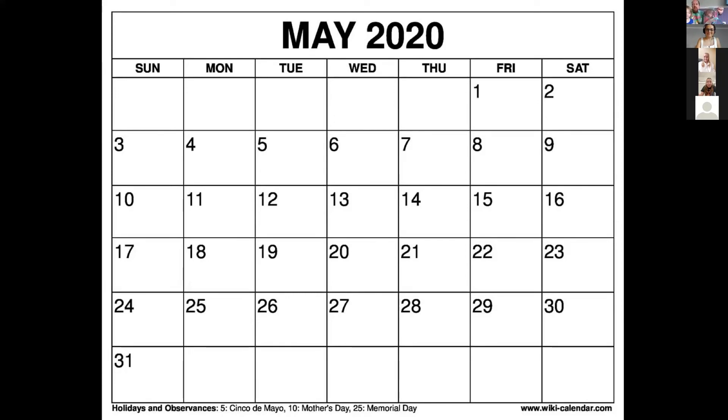So in sign, we've got A, B, C — make it look like a C — D, E, F, G, H, I, J, K, L, M, N, O, P, Q, R, S, T, U, V, W, X, Y, and Z.